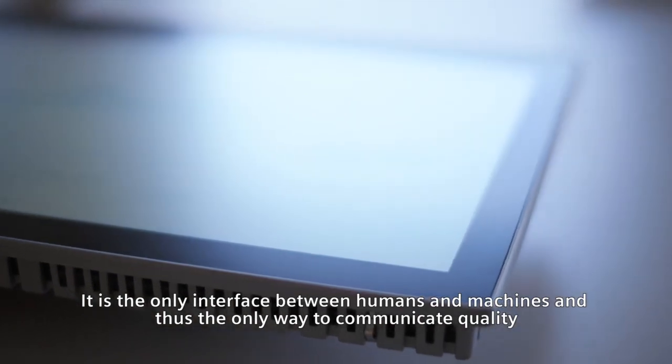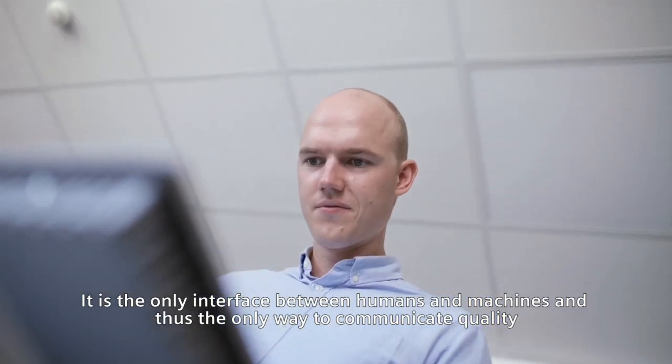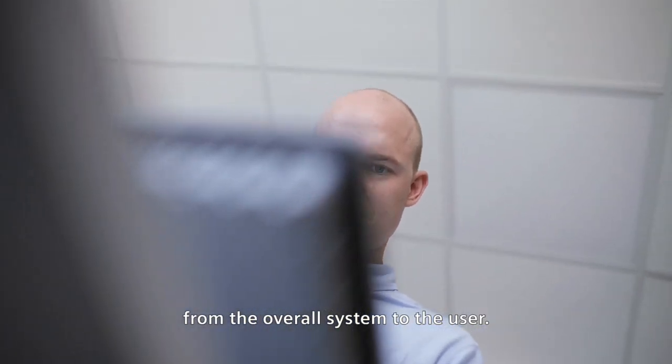It is the only interface between humans and machines, and thus the only way to communicate quality from the overall system to the user.